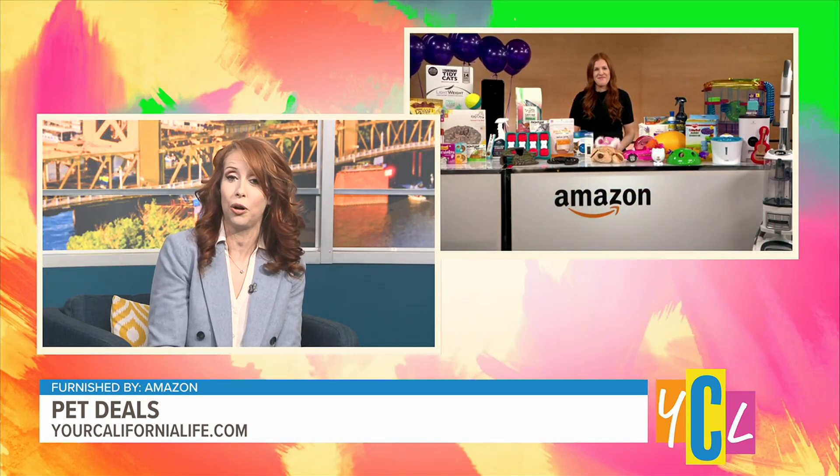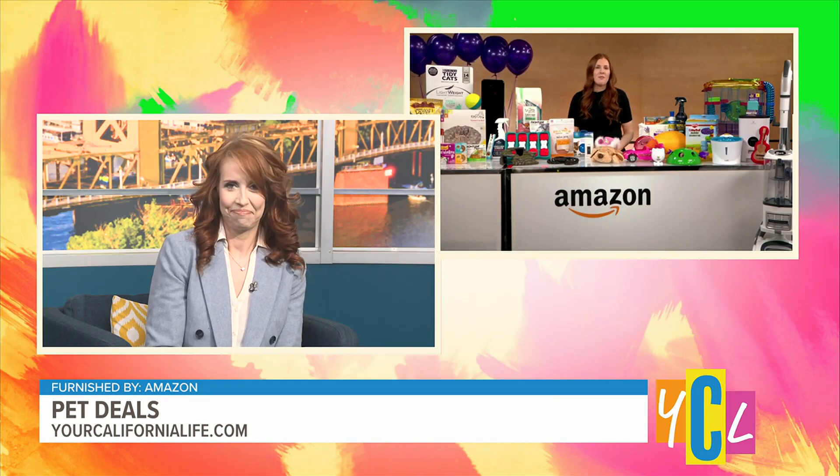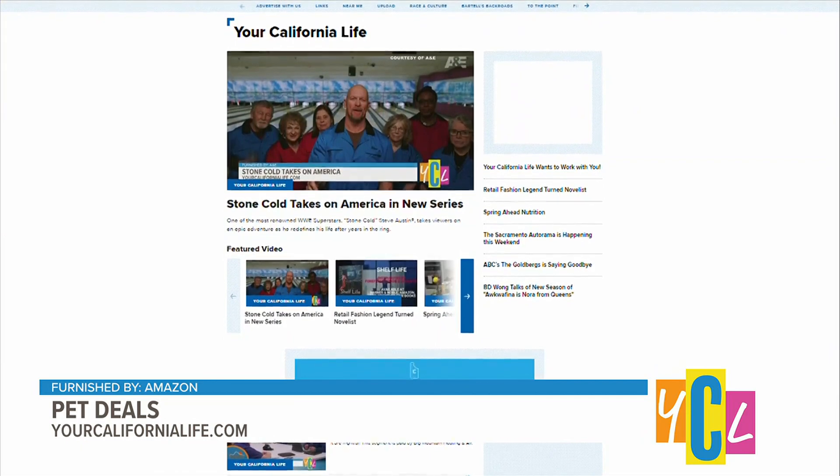Anything you need, Amazon has got it. You can visit amazon.com/petday to learn more. Thank you so much, Jen! And to revisit this information, you can go to yourcalifornialife.com.